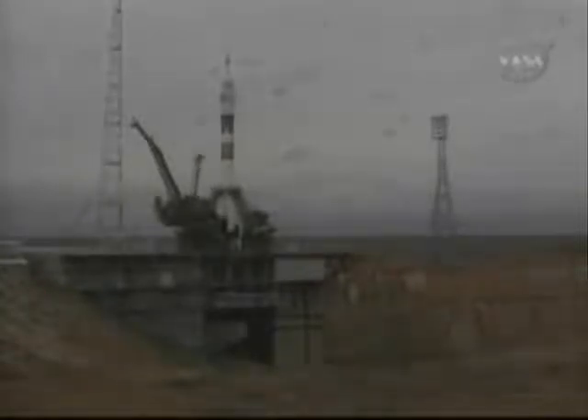Second umbilical tower moving away from the Soyuz. Ignition. Ignition. The first stage engines. Intermediate ready. First stage engines are at maximum thrust. And ready. Lift off. Lift off.